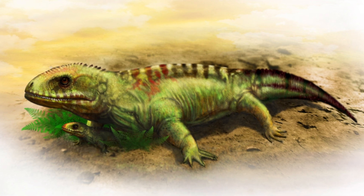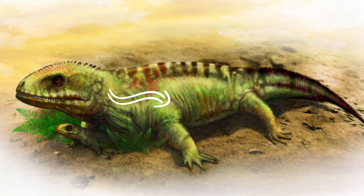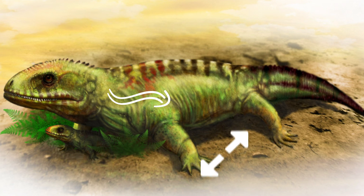It walked by undulating its backbone from side to side. Its short forelimbs showed that it was a slow mover. Undulating motion may have definitely been a possibility, increasing the reach of the limbs.